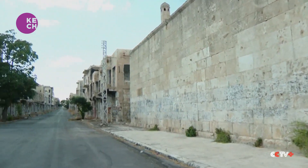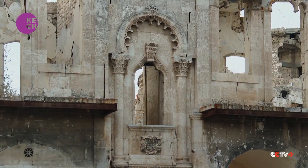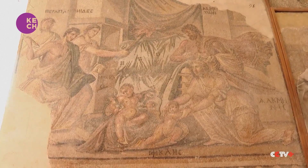Sustained fighting in the ongoing civil war in Syria has taken a toll on some of the country's heritage sites. In the strategic city of Marat al-Numan, the museum that houses 3,000-year-old mosaics has seen its share of destruction, both from rebel and government forces.